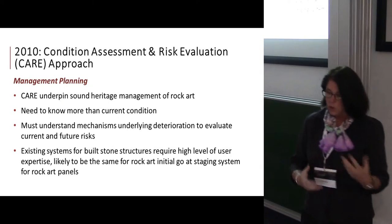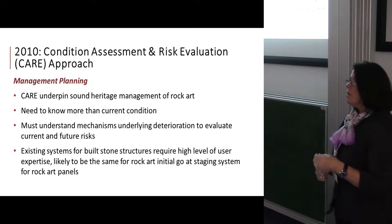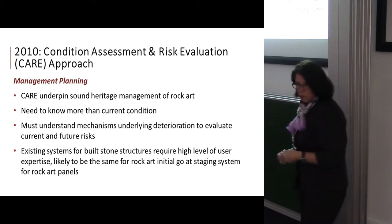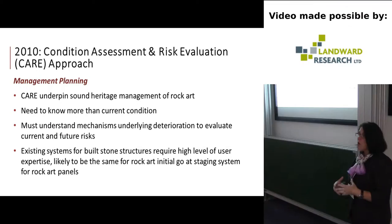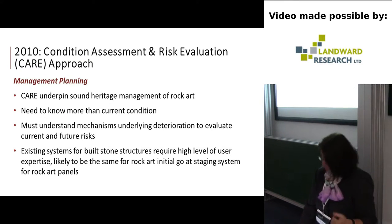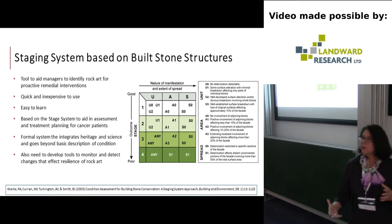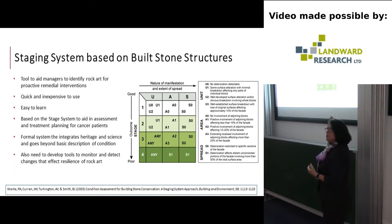What we found was that we wanted to move forward by taking on a condition assessment and risk evaluation — the nice acronym CARE. We wanted to take a CARE approach as the foundation for sound research, understanding current conditions and mechanisms. We knew that built structures already had a vast amount of available tools from which we could draw to modify for looking at rock art.